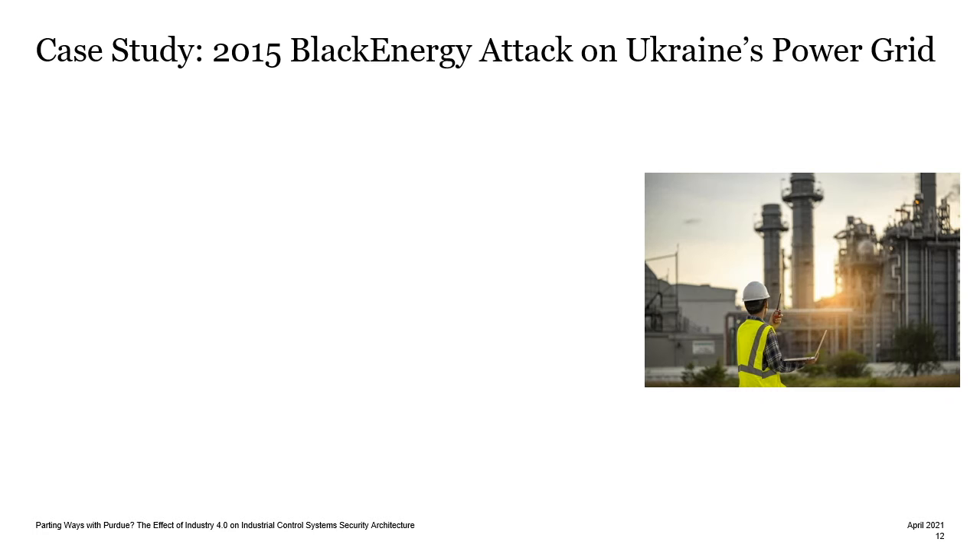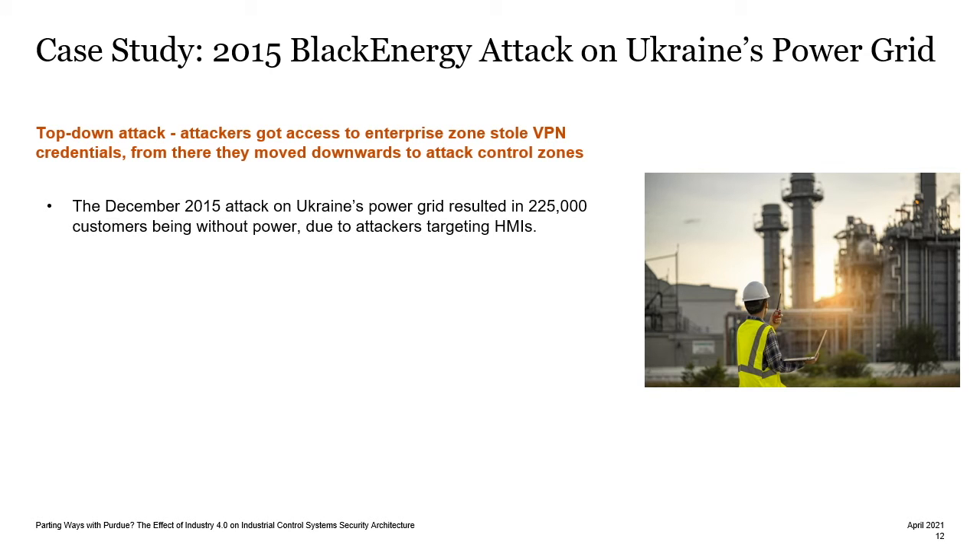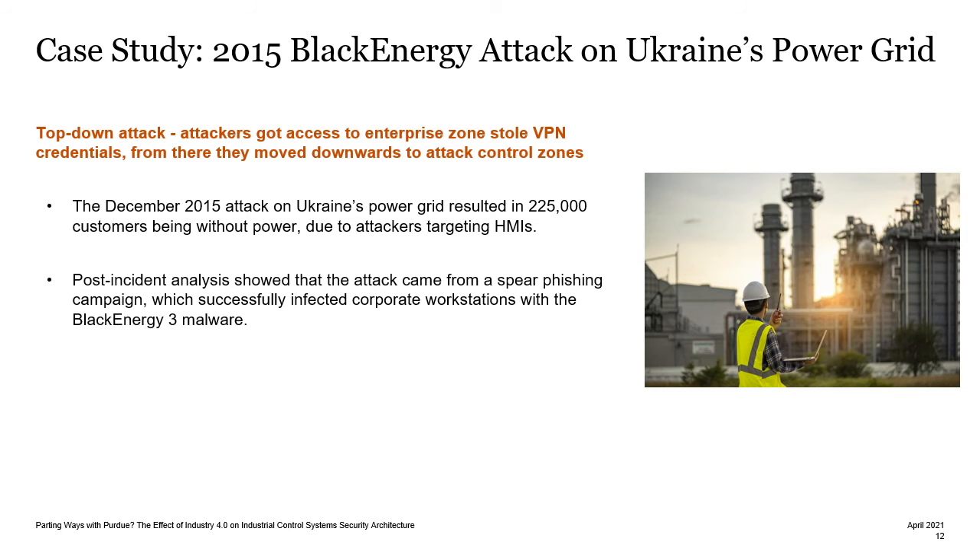Looking at a case study of an ICS attack, let's look at the 2015 Black Energy attack on Ukraine's power grid. This was a top-down attack where the attackers got access to the enterprise zone, stole VPN credentials, and moved downwards to attack control zones. This resulted in 225,000 customers being without power. Post-incident analysis showed the attack came from a spear phishing campaign, where corporate workstations were infected with the Black Energy 3 malware.